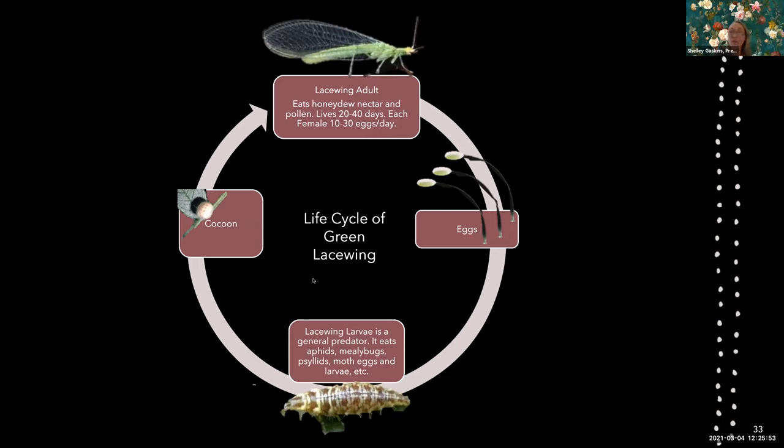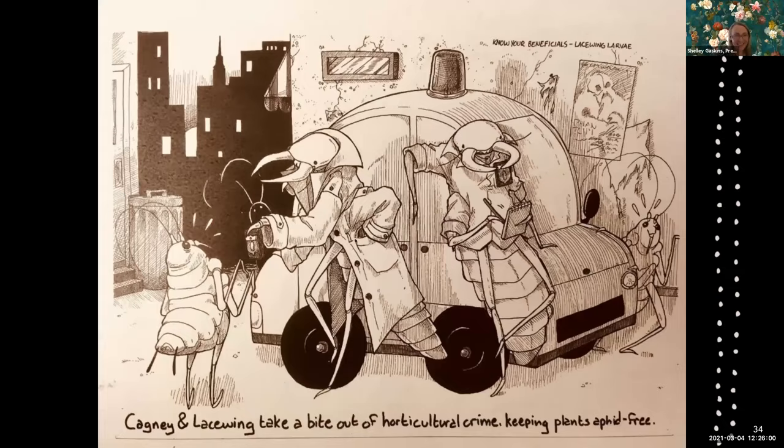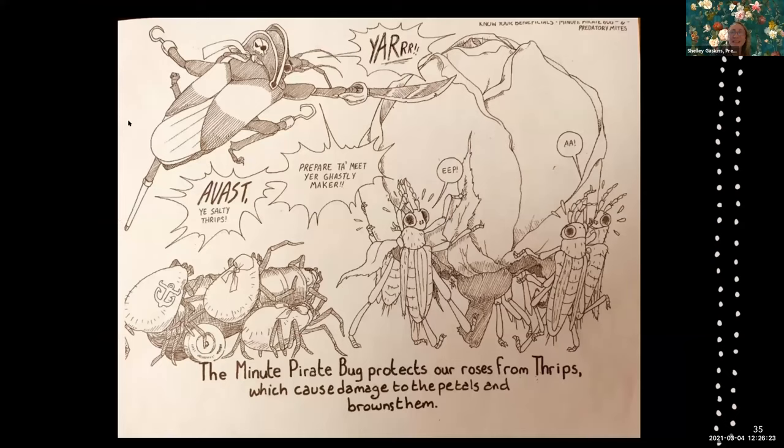There's a nice cartoon created by one of our plant health interns to help remember our beneficial insects — referencing Cagney and Lacey. Another beneficial insect in the garden is the minute pirate bug. We actually purchase beneficial insects and bring them to the garden; green lacewings and minute pirate bugs are some of the ones we bring in.